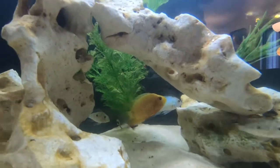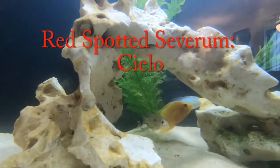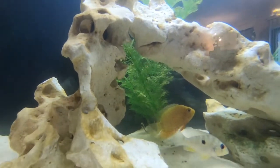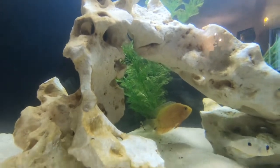Right behind him, under the cave, we have Chilo the red-spotted Severum. He is so pretty and he's doing good in this tank. We just got him probably a couple weeks ago, but he's pretty friendly and he seems to get along with everyone just fine.